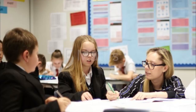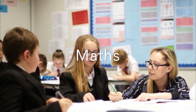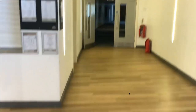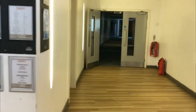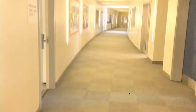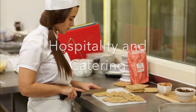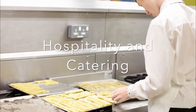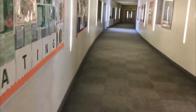Back on the first floor, if we take this corridor, it will take us to maths. On the ground floor on the other side of the atrium, if we take this corridor, it will take us to hospitality and catering. If we go further down the corridor, it will take us to the science labs.